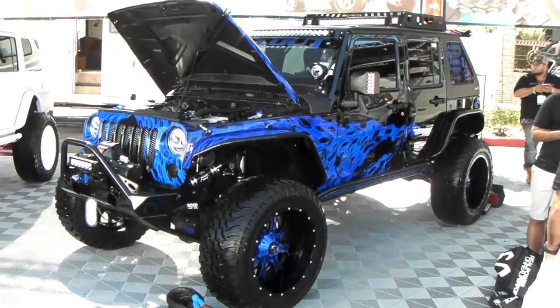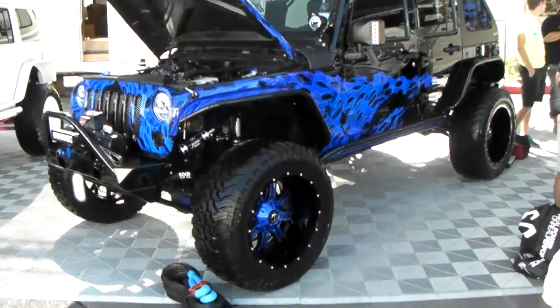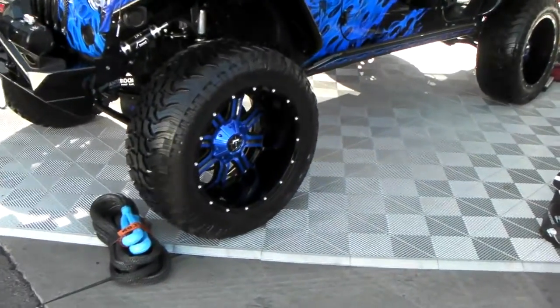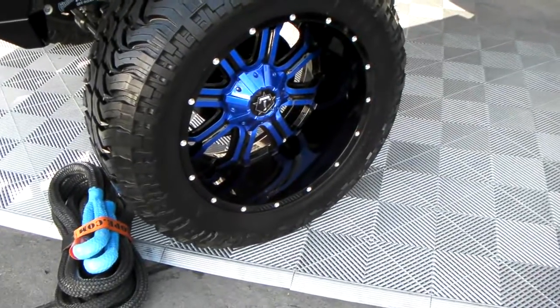This is your boy KB from Dozen Tires TV at DozenTires.com. Tires and wheels are shipped to your door. It's a TIS off-road wheel, 22-inch, with 37-inch tires on them.